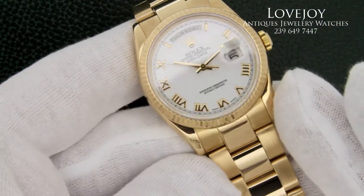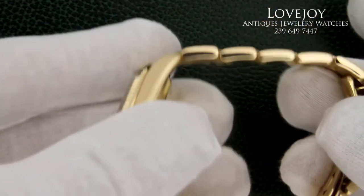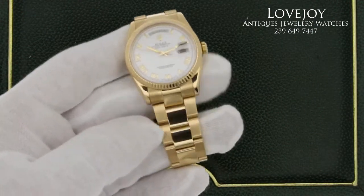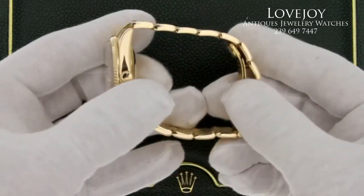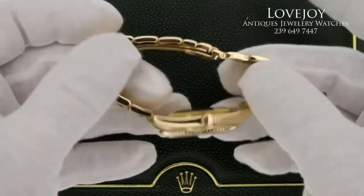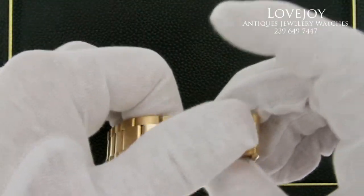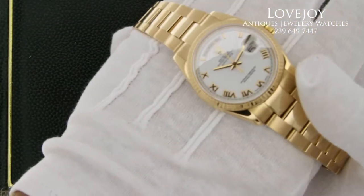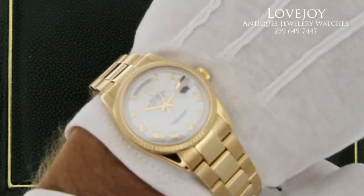If you're viewing this on eBay or on YouTube, be sure to visit the link in the description for a direct link to the watch. For the very lowest price, visit lovejoynaples.com for this watch and many more. If you have any questions, feel free to give us a call at 239-649-7447.